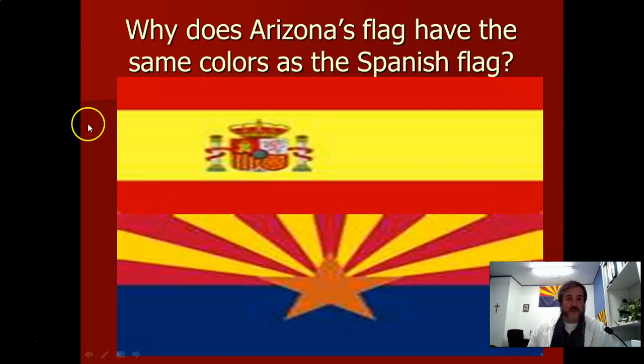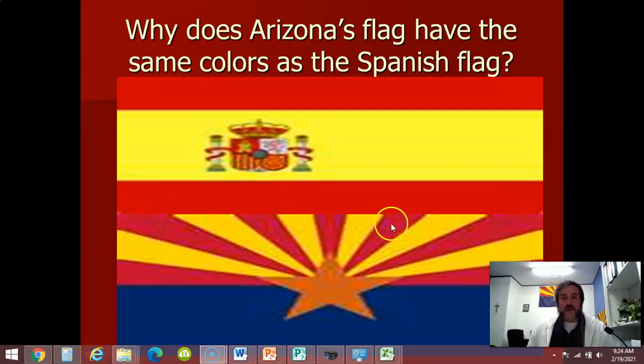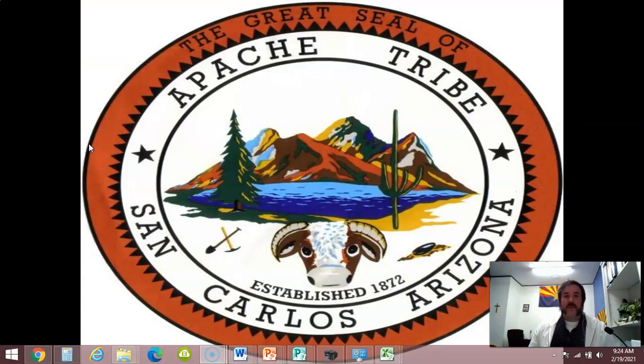We answered this question yesterday — if you remember correctly, the reason they have the red and yellow stripes is because the Spanish were the first people to have recorded or written history about this area. We of course know that the Apaches were in this area for centuries before that, but we just don't know exactly when or where besides where we find different artifacts and things like that.